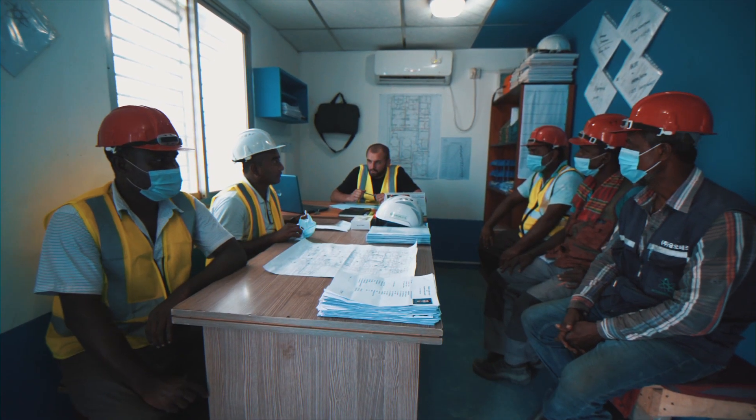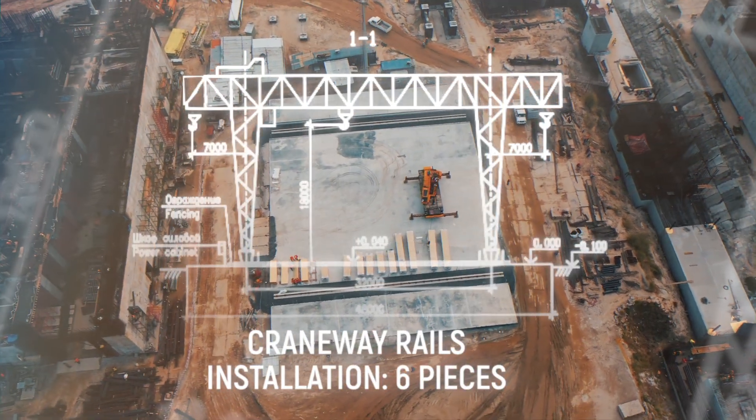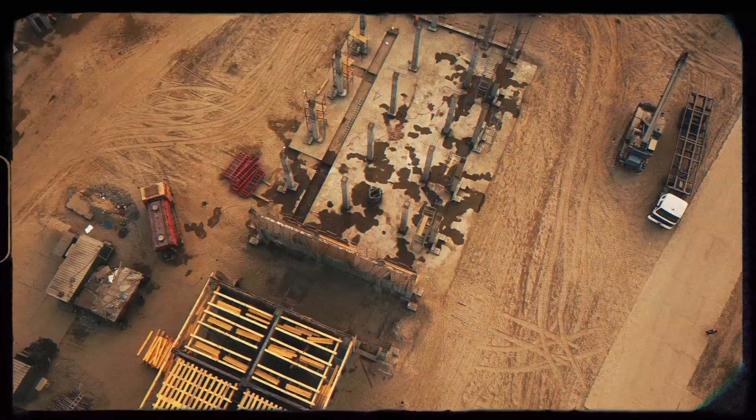To accommodate loading and unloading operations, it has been proposed to install an electrical gantry crane with a payload of 32 tons and a lifting height of 18 meters.